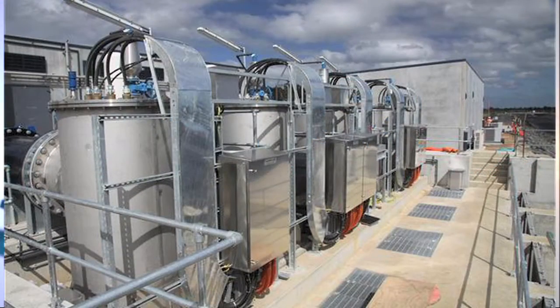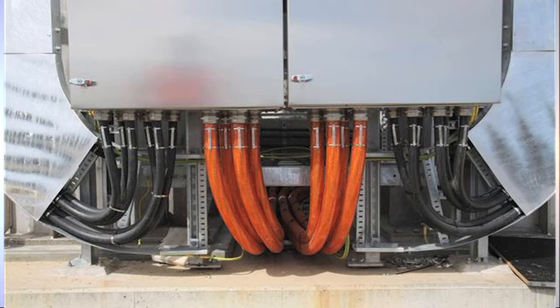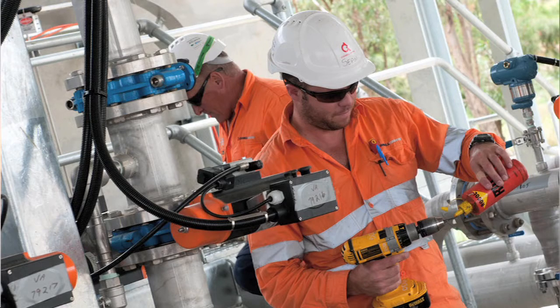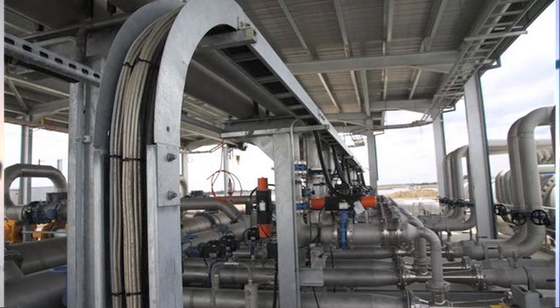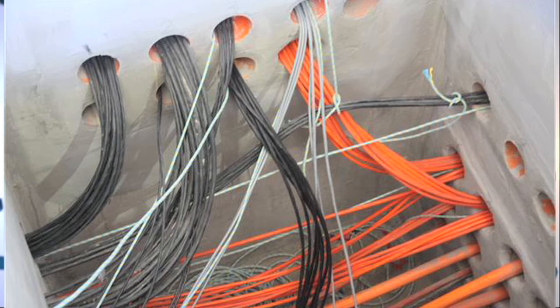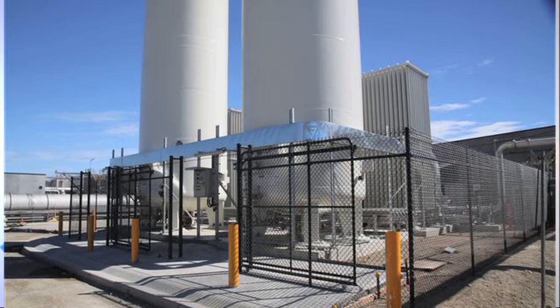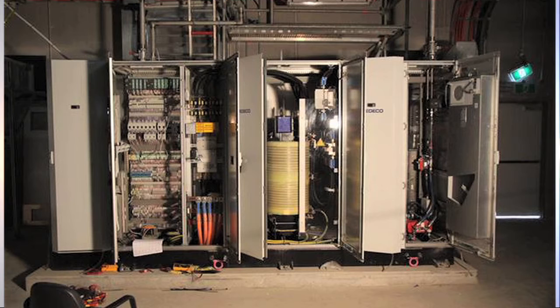O'Donnell Griffin's challenge was to install electrical services to the new ozone production facility. The scope included supply of all labour, materials, plant, equipment, tools and consumables, as well as supervision and commissioning services through to the final verification and testing necessary for this comprehensive LV installation package.